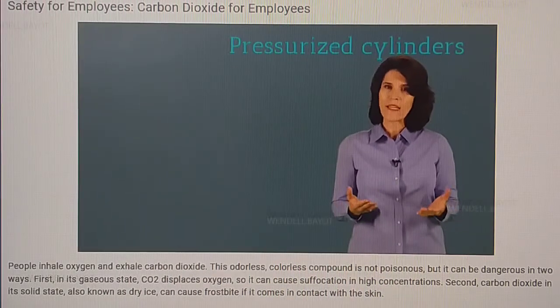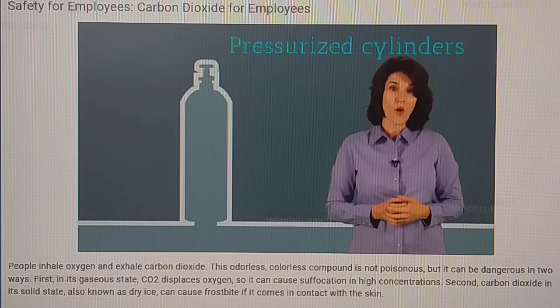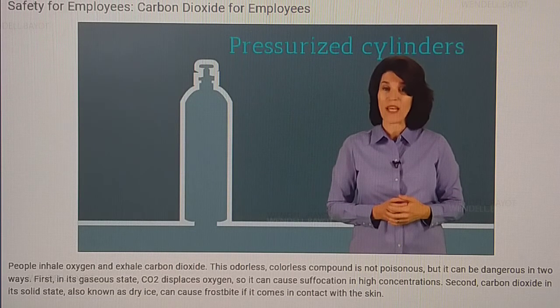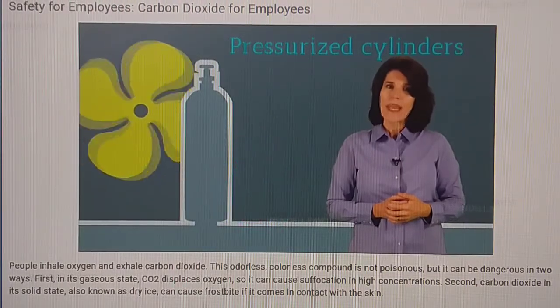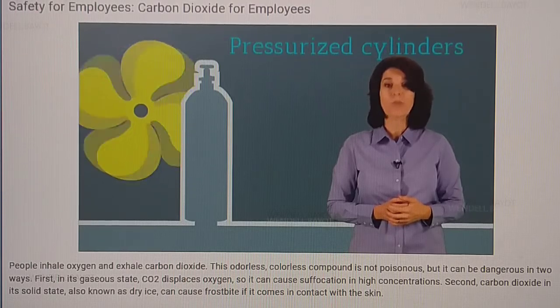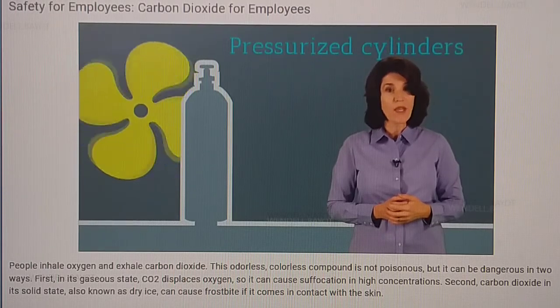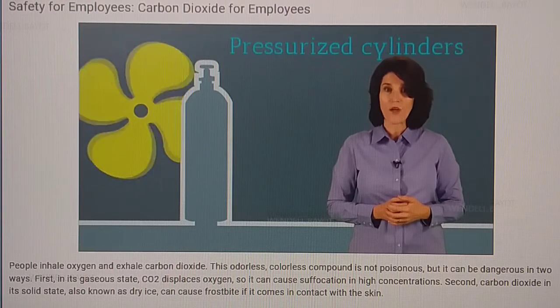In a gaseous state, you're likely working with CO2 in pressurized cylinders. Your employer will have a storage area for these cylinders that is well ventilated and away from any heat sources. It might be tempting to roll, drag, or slide these containers, but resist. Even though the gas is relatively stable, damaging the containers can cause a leak, which is hazardous to the entire workplace.